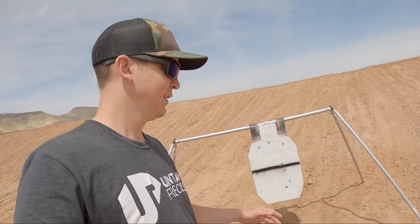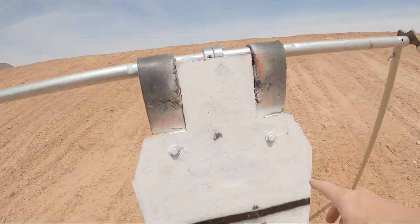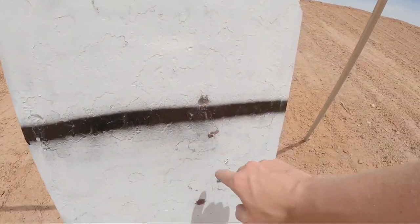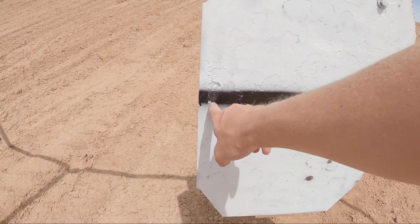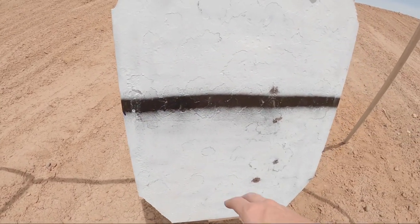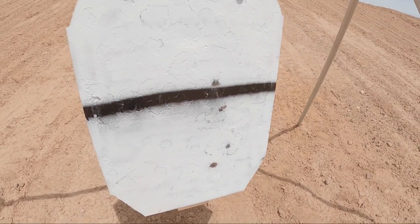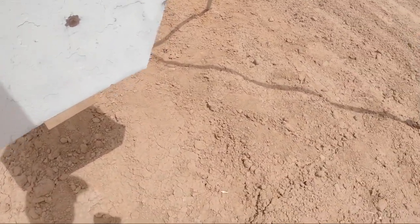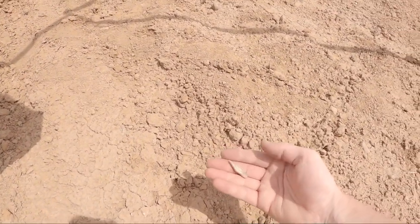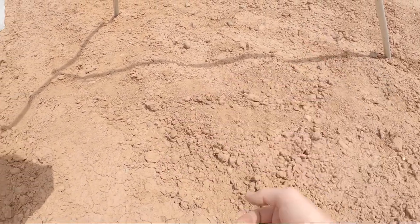We are back here at our target, 1,600 yards away. These things don't make much of a splat out here, so let's take a look. Definitely got an impact here, and then there's something going on here — something knocked off my black paint, so I'm thinking that's an impact there. There may or may not be one or two more tucked away in the black paint — it's hard to tell.